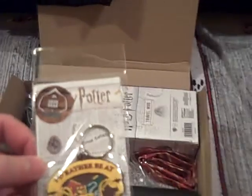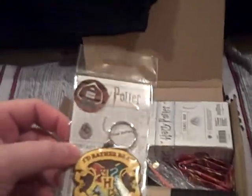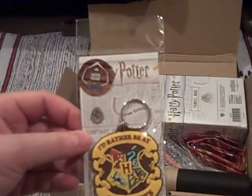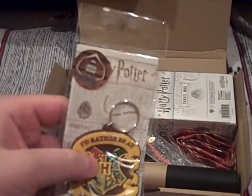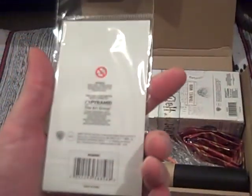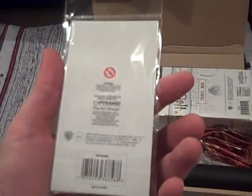Let's look at a Geek Gear licensed exclusive — it's always good to have a license exclusive. 'I'd rather be at Hogwarts.' So a decent keyring there. Good to have an exclusive. It's rubber, made under license. Not too much to add but pretty nice.